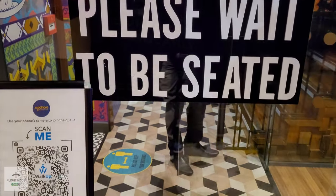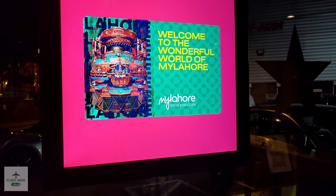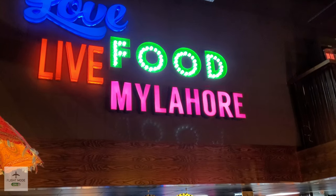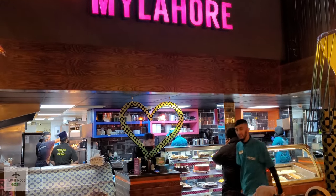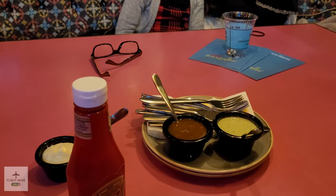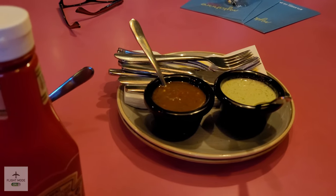We got here about 7:30 to 8 p.m. on a Saturday evening and it was really busy, which is a good sign. We had to wait about 45 minutes for our table because we had a group of nine people. As you can see from the video, the decor is really nice — bright and welcoming — and the atmosphere in here is really lively.